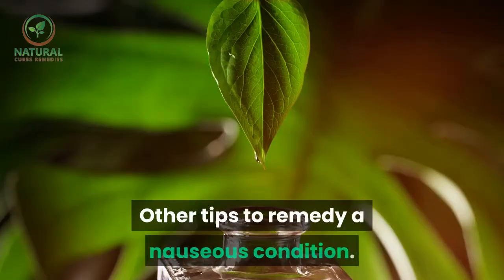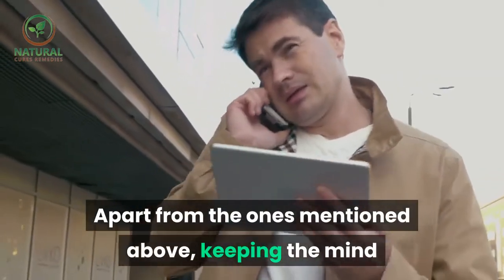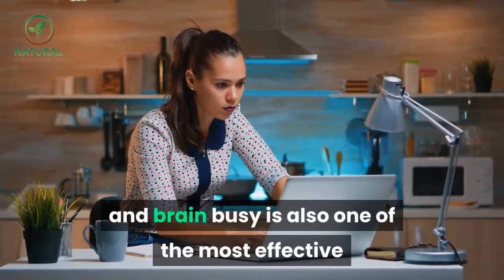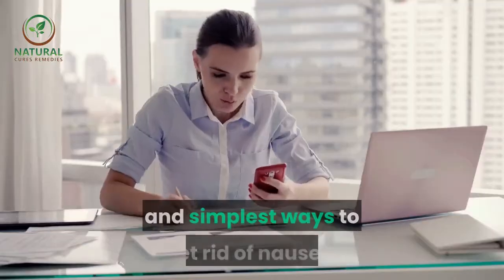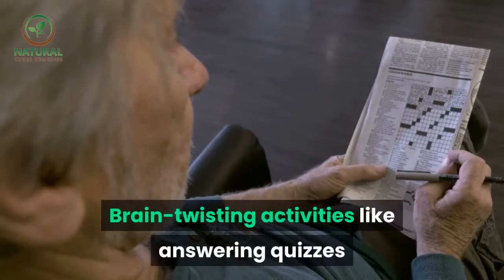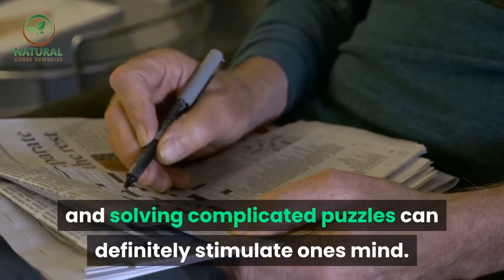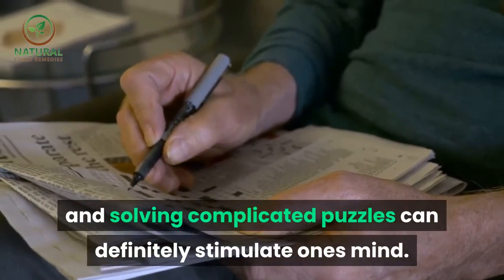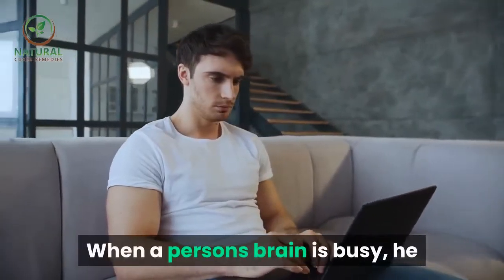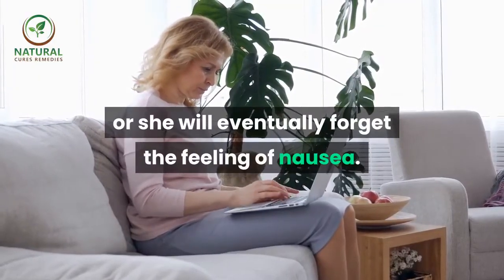Other tips to remedy a nauseous condition. Apart from the ones mentioned above, keeping the mind and brain busy is also one of the most effective and simplest ways to get rid of nausea. Brain-twisting activities like answering quizzes and solving complicated puzzles can definitely stimulate one's mind. When a person's brain is busy, he or she will eventually forget the feeling of nausea.